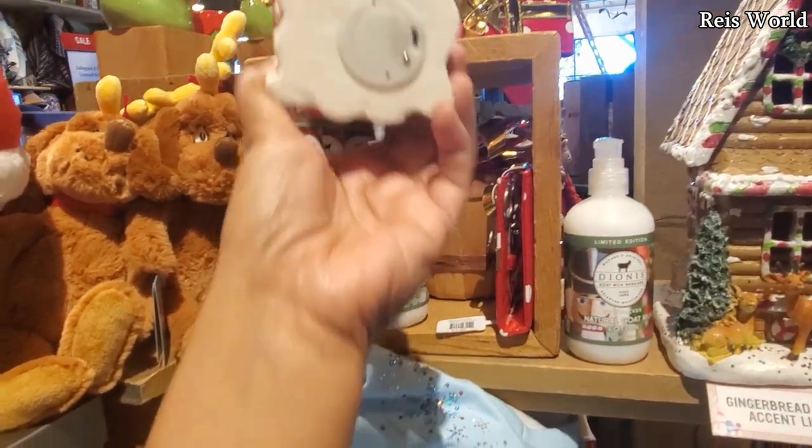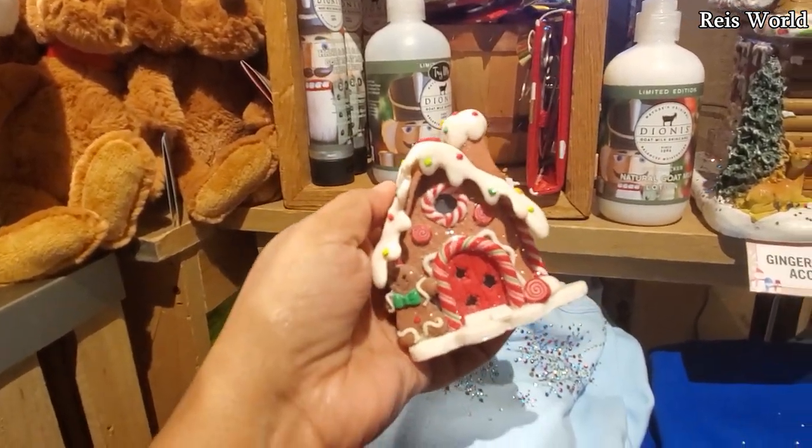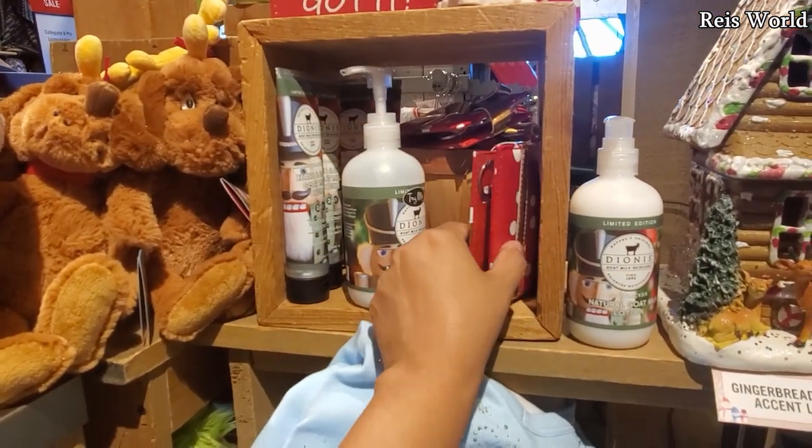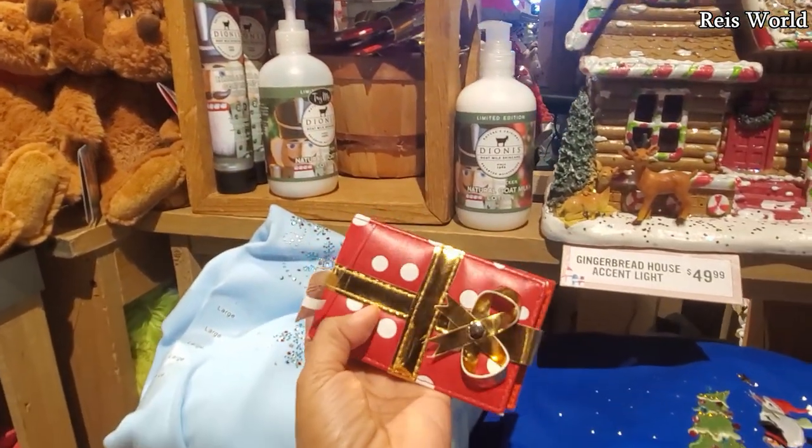And look, they got a really cute tiny gingerbread home — again, no price. But check out this wallet here. It says $8. It's a present wallet... actually it's a manicure set.